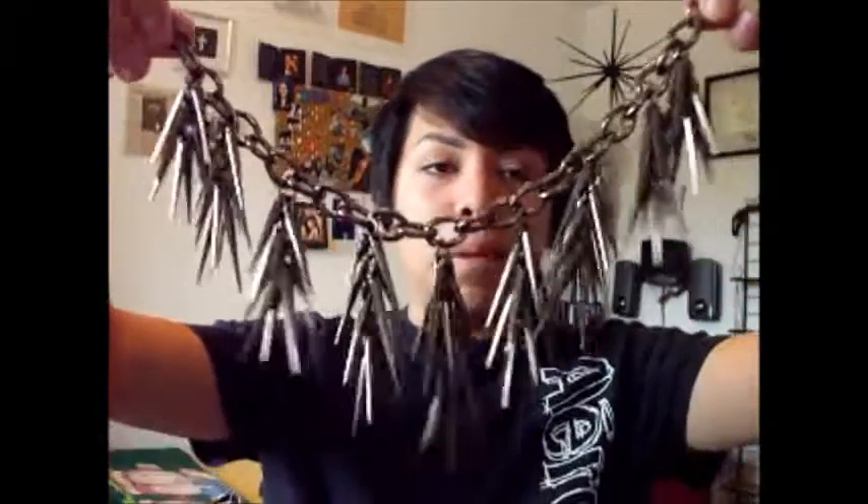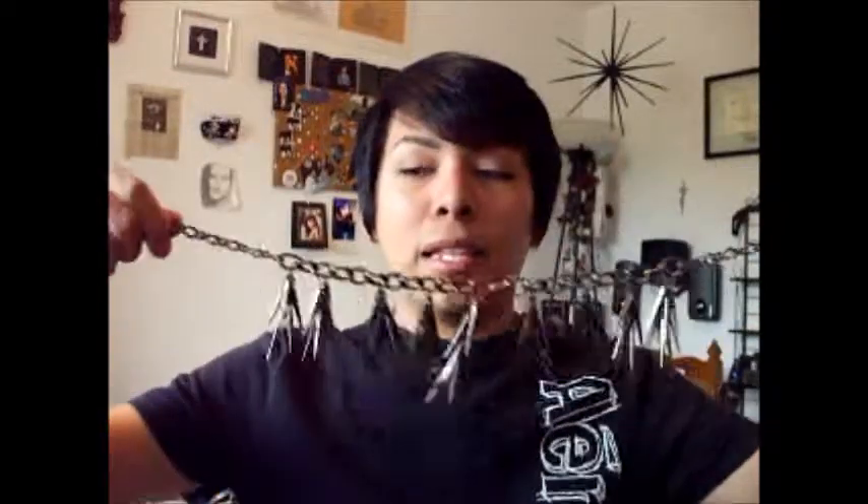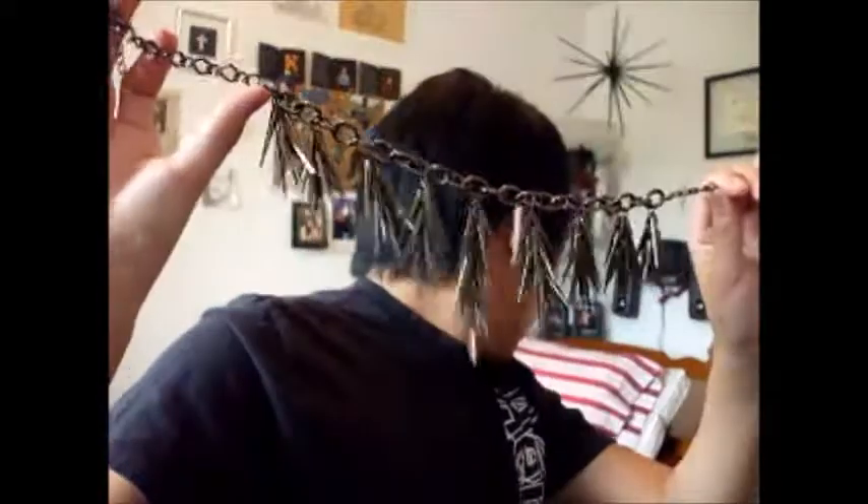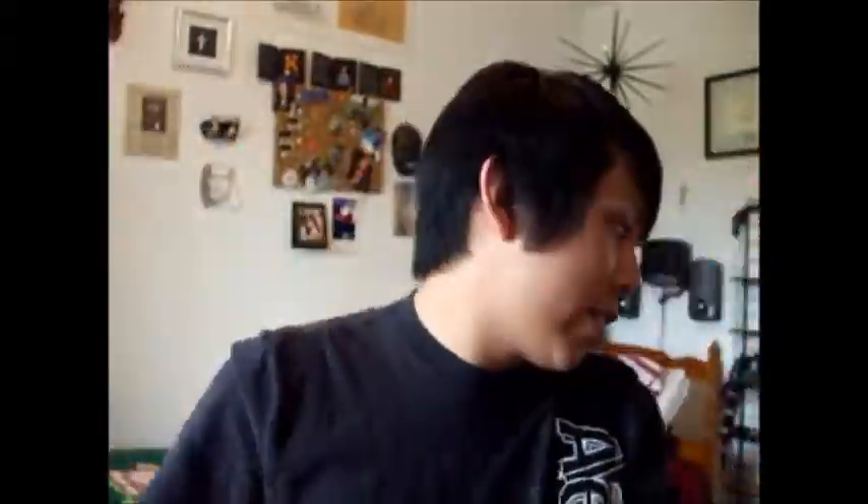The next necklace is from Hot Topic also, and it is this very big, chunky, black, spiked necklace. I don't wear this either — I have all these necklaces and I don't wear them. It just wraps around like that and it makes a lot of noise when you walk around, like that clinky noise. But yeah, this was from Hot Topic too.